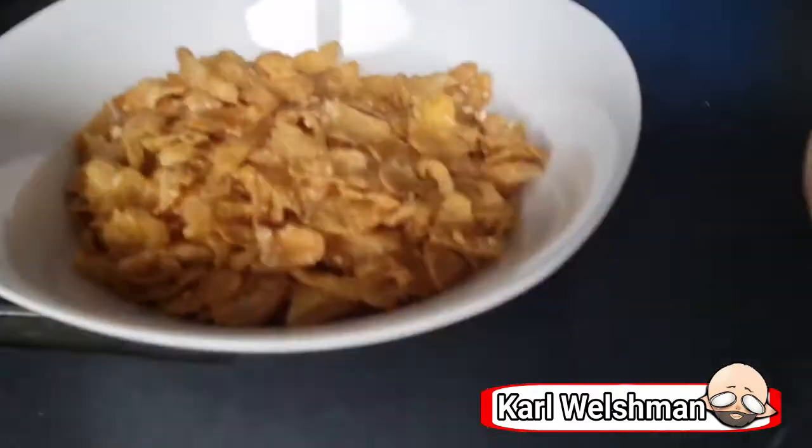Here they are in a bowl. They look good, they look like, you know, some well known brand — Honey Nut Corn Flakes from Kellogg's.